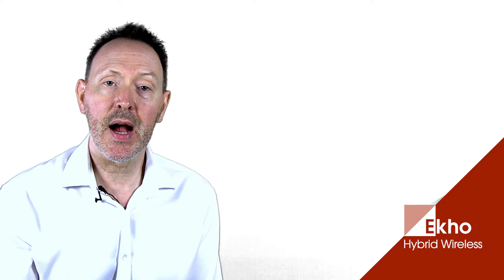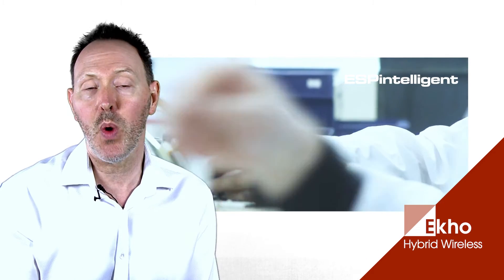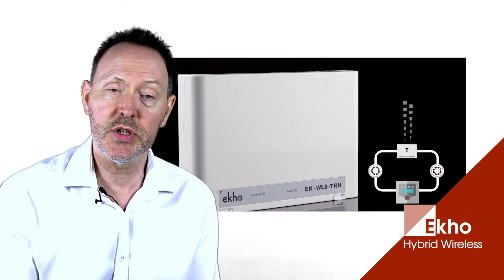ECHO is a hybrid wireless fire detection system. When we say hybrid, this simply means that it's a wireless system that forms part of a wired ESP system. It does this by using a hardwired translator module installed onto the fire detection loop. Everything from the translator onwards is wireless.